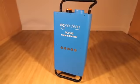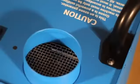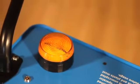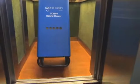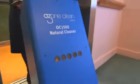At Ozone Clean, we produce a range of machines that harness the power of ozone. Our robust, market-leading mobile ozone-generating unit, the OC1500 Natural Cleaner, is safe and very simple to use.